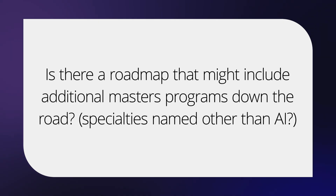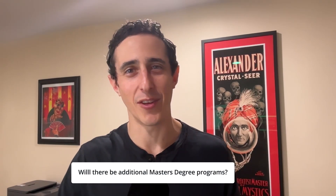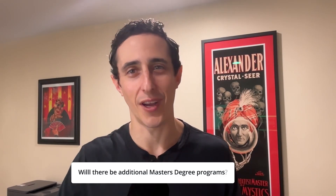Is there a roadmap that might include additional master's programs or specialties other than AI? We're always evaluating what the future of our offering looks like, and I don't have any hard news to share yet, but stay tuned — there are a lot of exciting things in place. Thanks so much for watching. If you want to enroll or learn more, click on the link below in the description, or find us on udacity.com. If you're looking for even more information about our master's degree in AI, check out our open house video — it has a lot more information and great questions answered there.